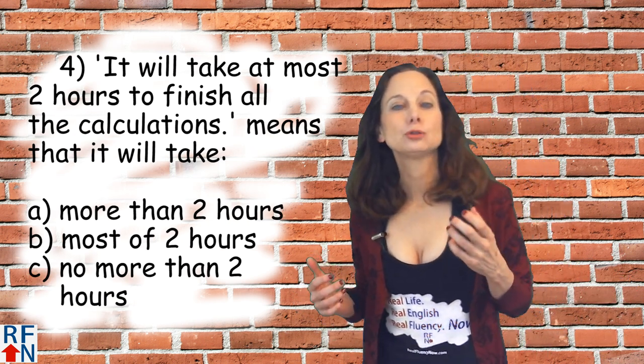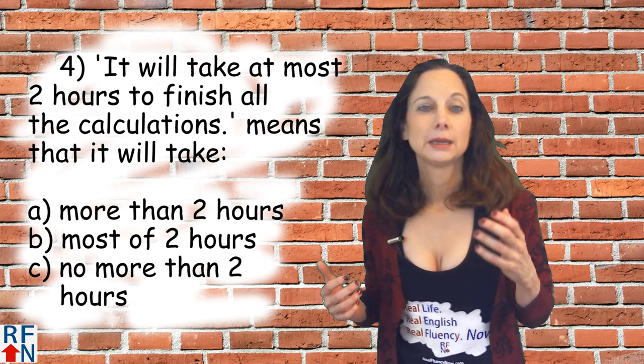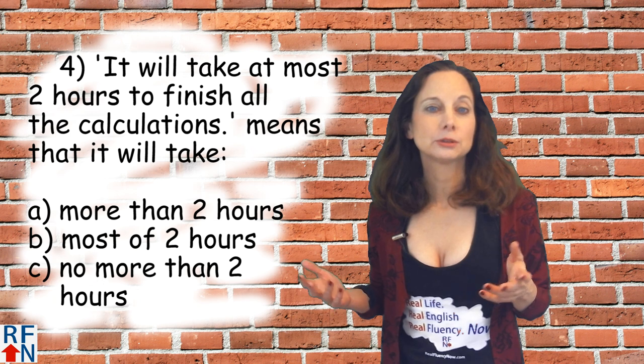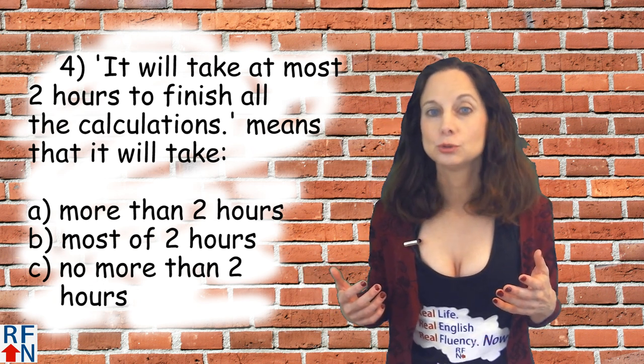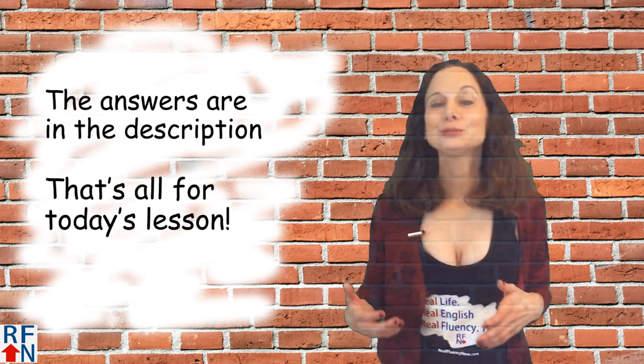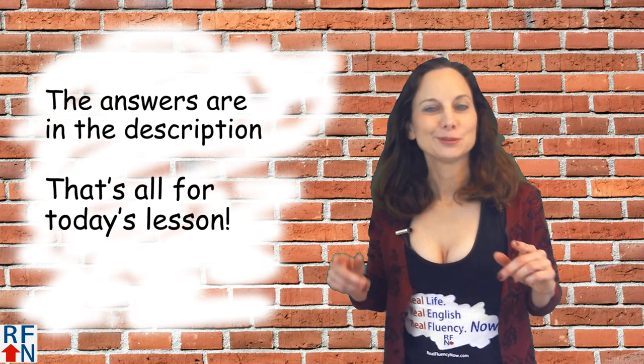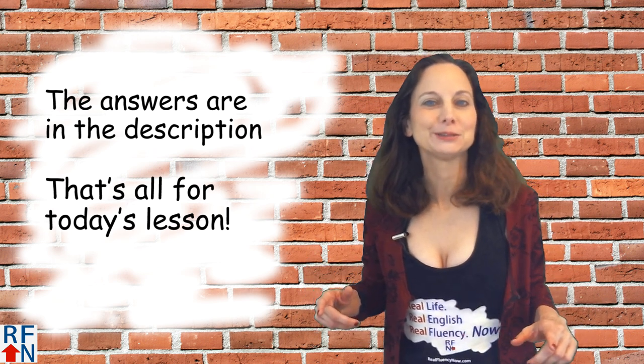Number four: It will take at most two hours to finish all the calculations — means that it will take: A) more than two hours, B) most of two hours, or C) no more than two hours. The answers will be either in the description or the comments, but don't cheat — try to answer them before you look.